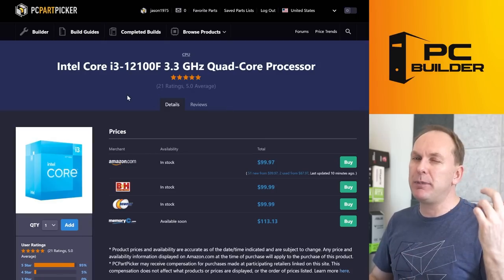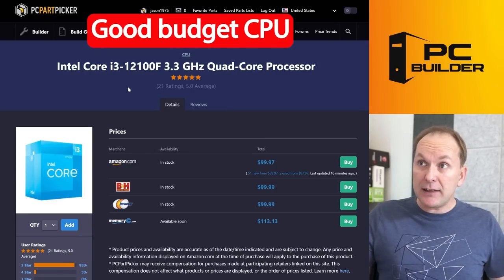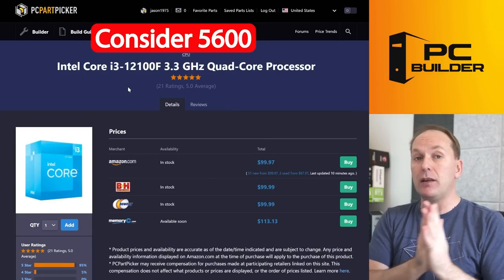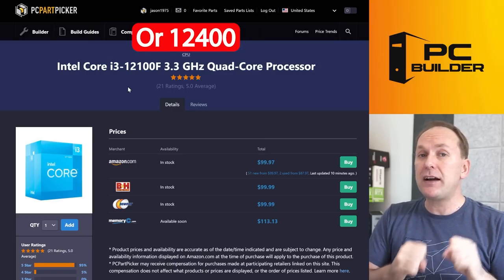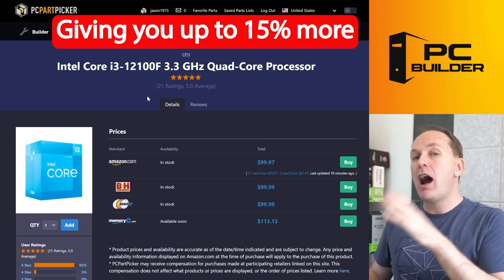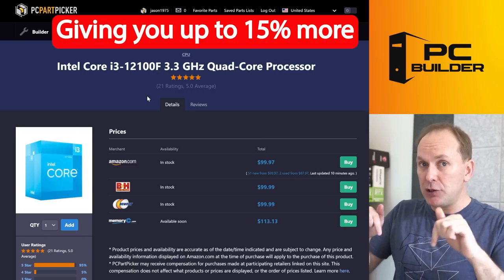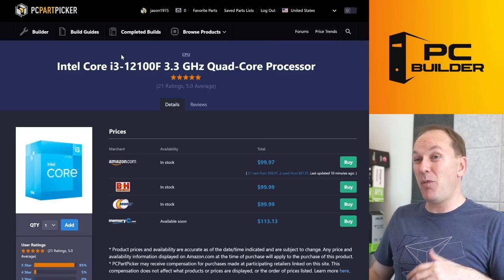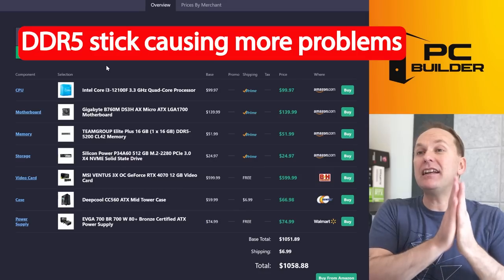The cascading failure continues: you went with the i3-12100F, likely because you wanted DDR5. It's not a bad CPU, but at this GPU level you should think about going up to the Ryzen 5600 or i5-12400. Either of those will give you about 10–15% more performance at this GPU level and only cost about $40–50 more.